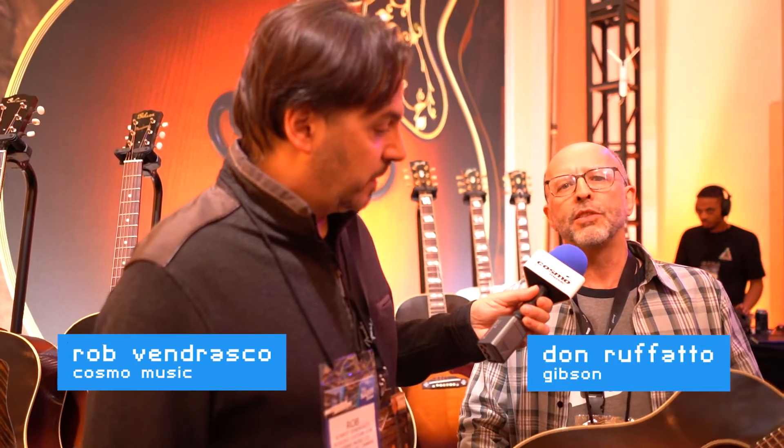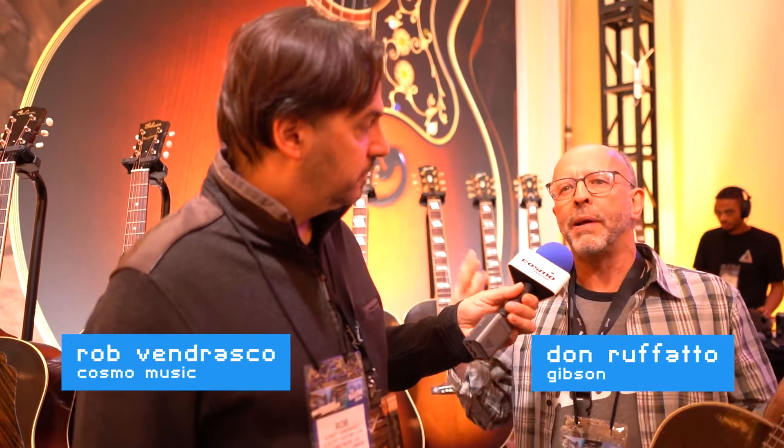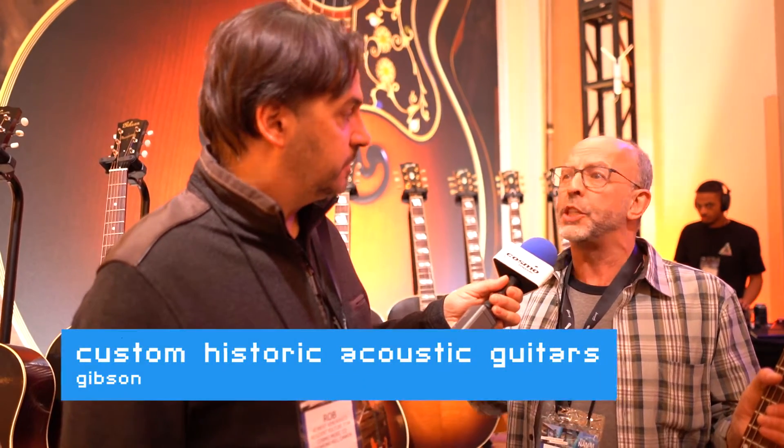The 2020 Gibson Custom Historic line — what we did is we looked back at our history and found those years that were just iconic: the years that changed the course of musical history, not just for Gibson, but for everybody.